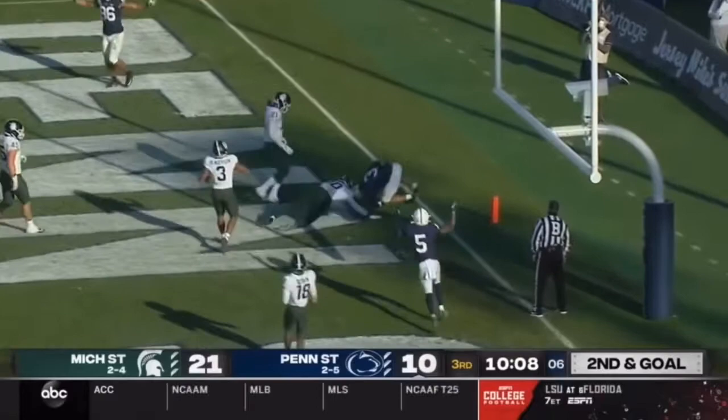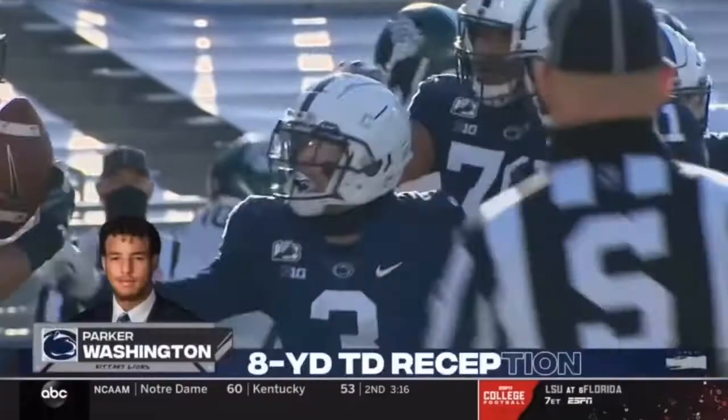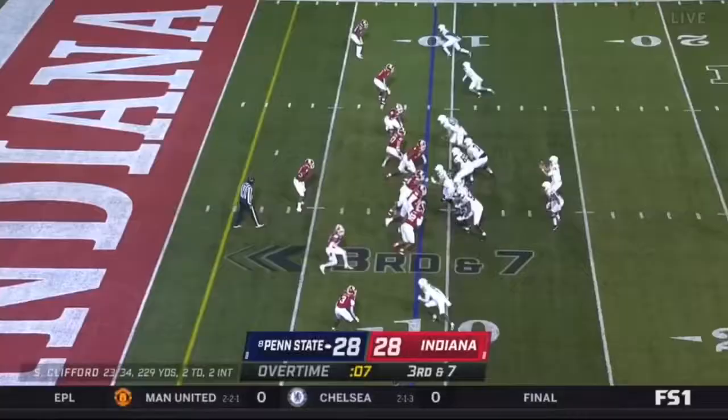Second and goal. Clifford to the end zone and a leaping catch — what a grab — Parker Washington, touchdown Penn State.